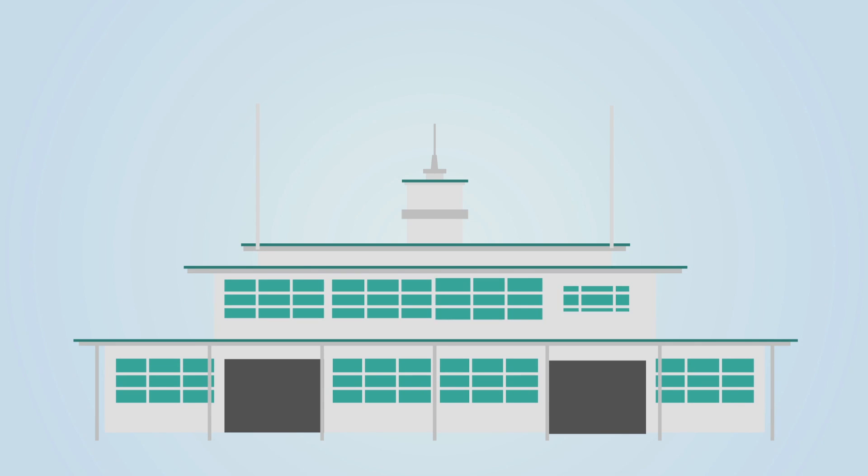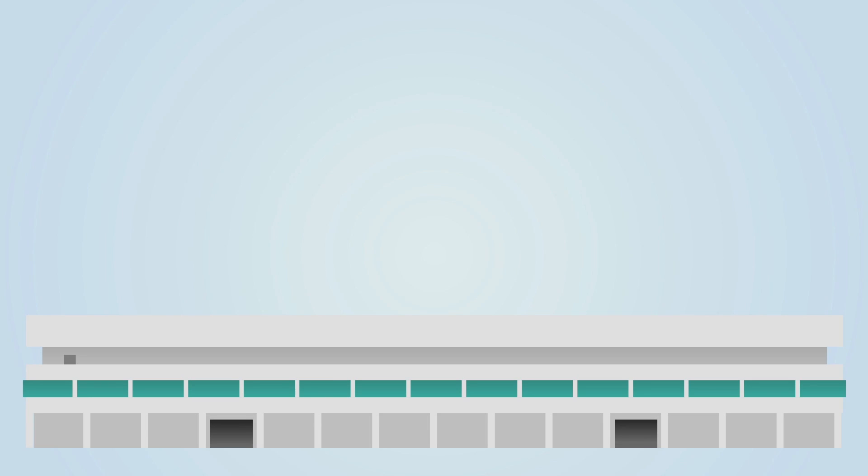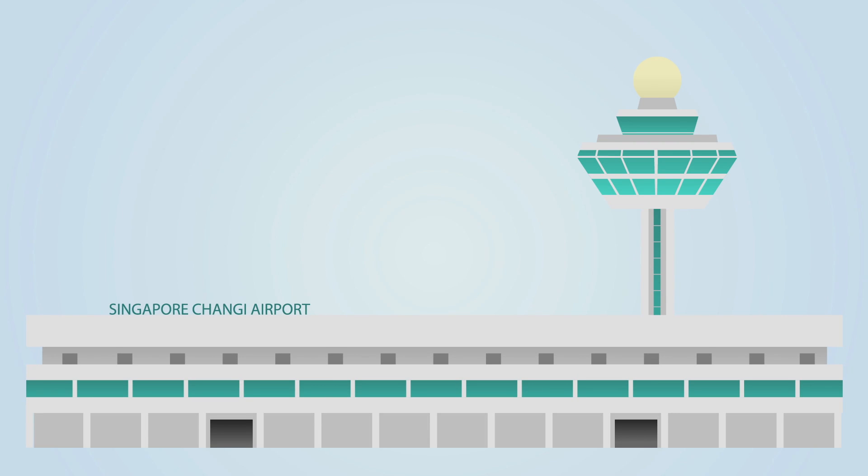In 1937, Singapore built its first purpose-built civil airport, Kallang Airport. It is now a recreational area near the National Stadium and the Singapore Indoor Stadium. Today, the main airport in Singapore is Changi International Airport, which first started operations in 1981.